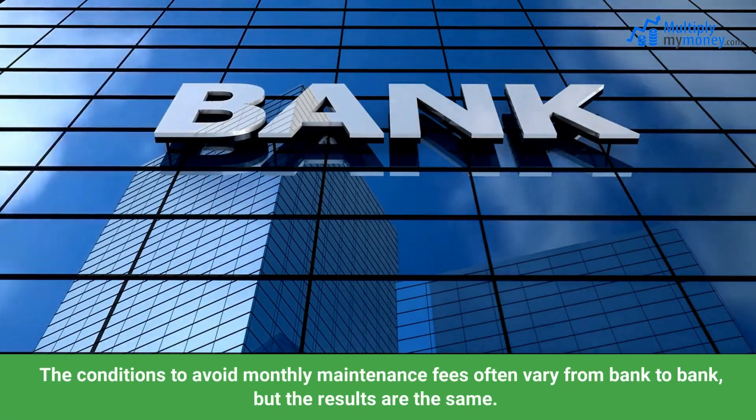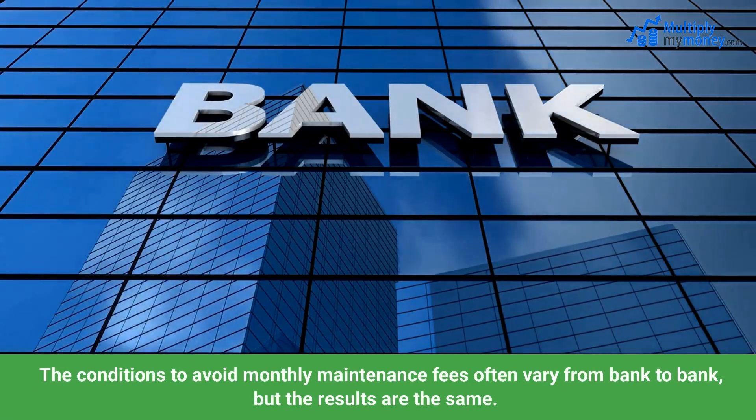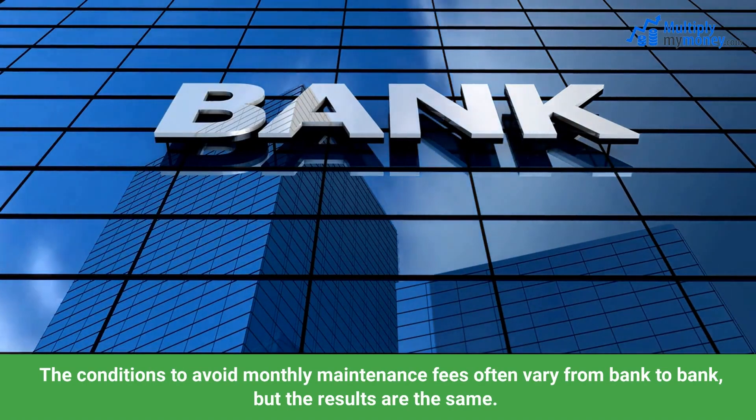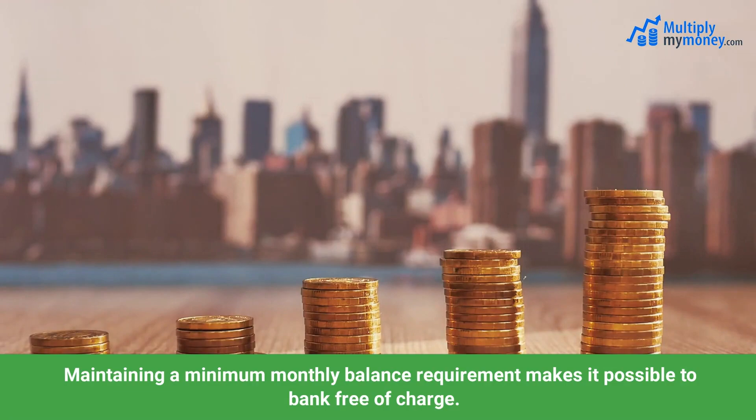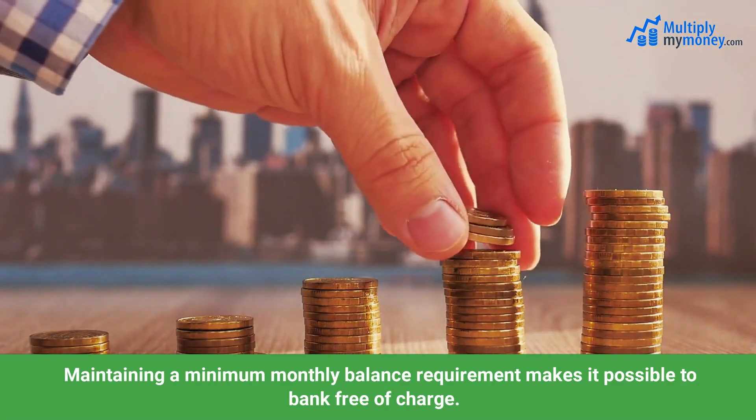The conditions to avoid monthly maintenance fees often vary from bank to bank, but the results are the same. Maintaining a minimum monthly balance requirement makes it possible to bank free of charge.